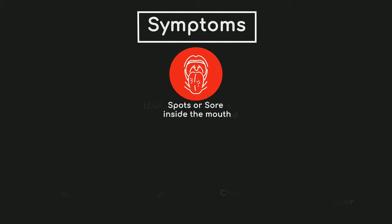Spots and sores are common, but if you have one that does not heal within four weeks, get it checked. Also look out for a spot or sore that hurts, is itchy, crusty, scabs over, or bleeds for more than five weeks.